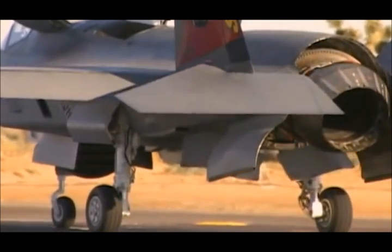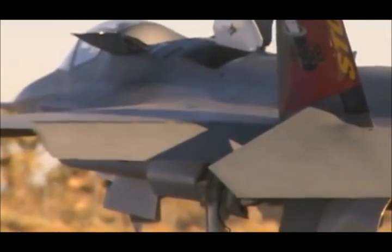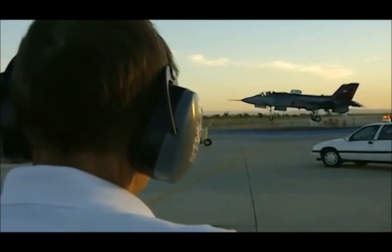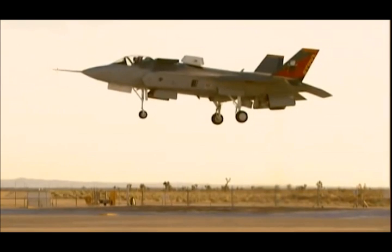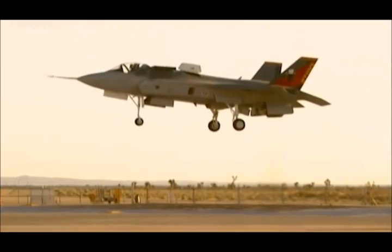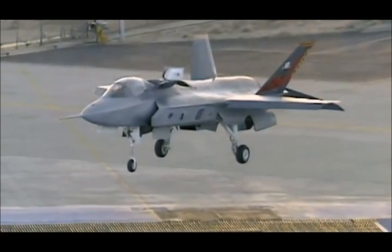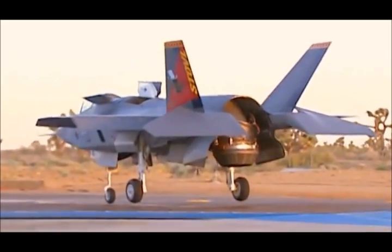The test begins: 70 percent power, model up. Hargraves holds steady 20 feet in the air. At 35,000 pounds, it's the heaviest fighter ever to hover. The lift fan performs without incident and produces 1,500 pounds more thrust than predicted. The team reacts with elation: 'That was great. That was incredible. Let's do that again.'